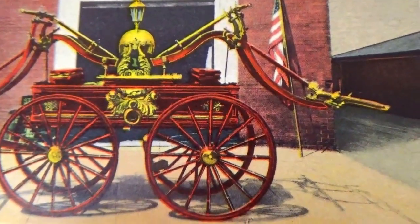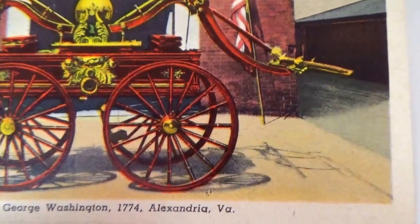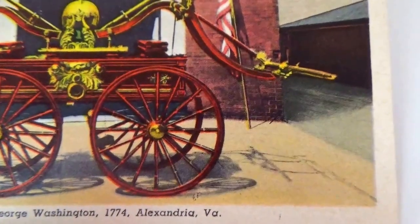Not really a fire truck — fire apparatus. Presented by George Washington in 1774.